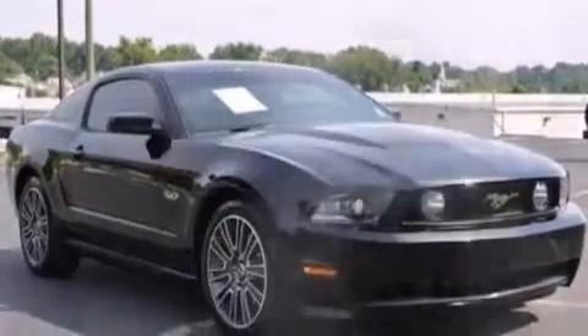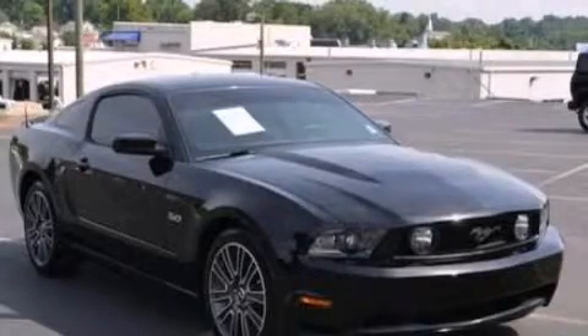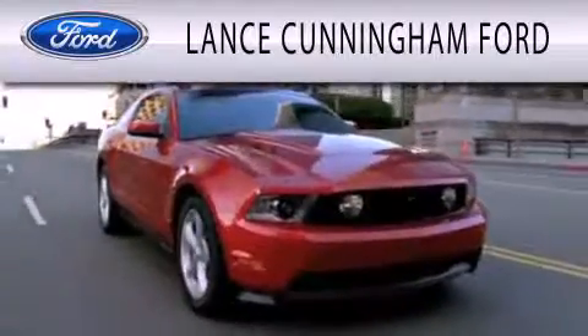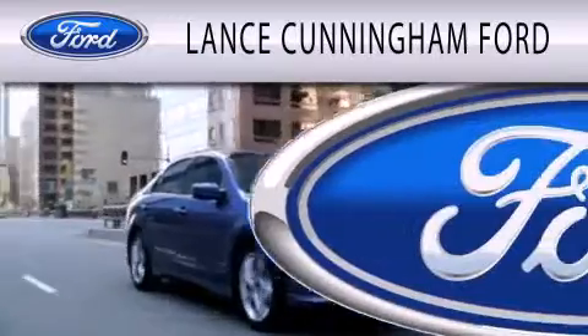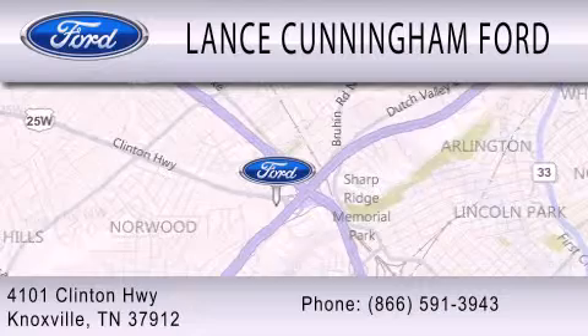This automobile won't last long at this price — call and arrange a test drive now. Lance Cunningham Ford is dedicated to doing everything possible to ensure that the experience you have selecting your next vehicle is as pleasant as possible. We are located at 4101 Clinton Highway in Knoxville.